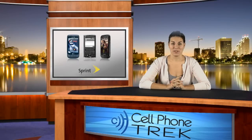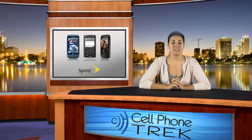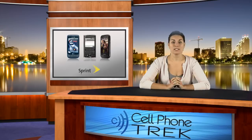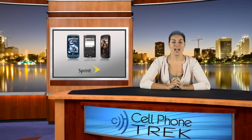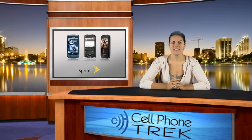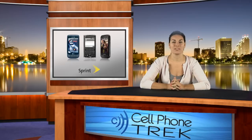Brandi here with breaking cell phone news. Sprint announced today that they have three new featured Android devices: the Sony OZIO, Samsung Transform, and the LG Optimus S. These phones are not over the top or anything; they just juice up Sprint's smartphone lineup.